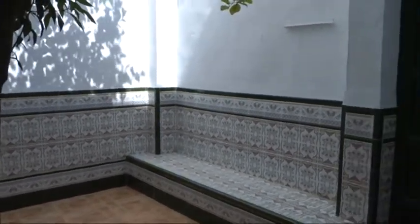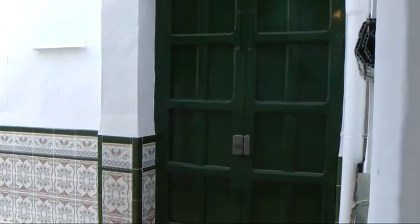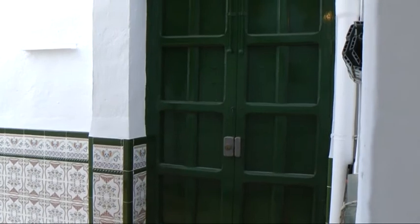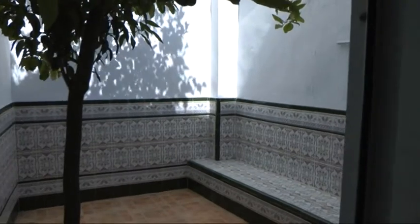Obligatory lemon tree — if you're in Spain and you don't have a lemon tree, you're missing the whole idea. And there's the street door there, which is why we entered through the garage, as it takes you into the terrace patio.